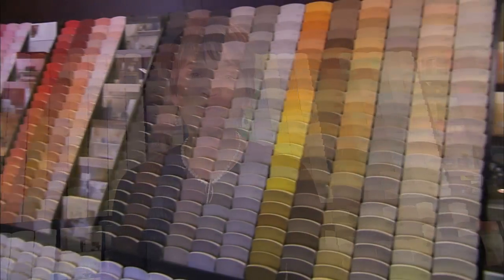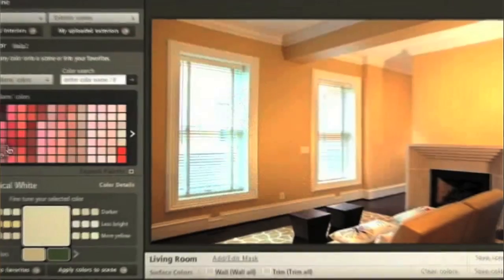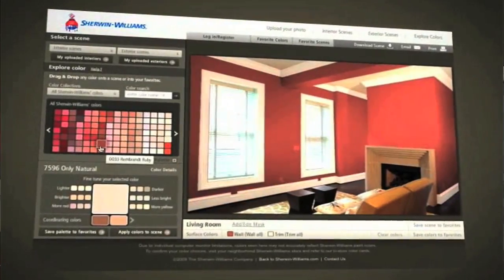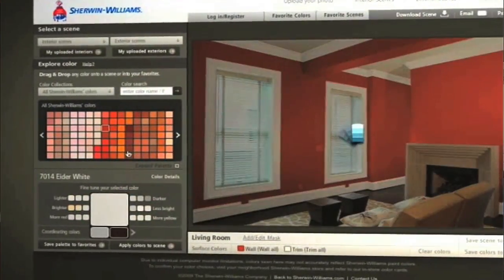That's why Sherwin-Williams offers so many great color selection tools to make the process quick and fun. Once you've found your ideal color, our online color visualizer lets you digitally repaint your room by uploading an image and applying any one of Sherwin-Williams' 1,500 colors to your walls, ceilings, or any surface, so you can see your room painted before you ever begin your project.